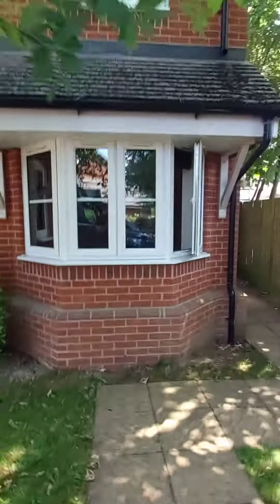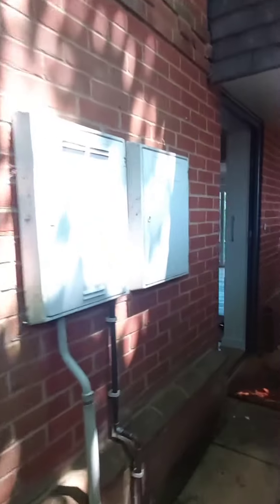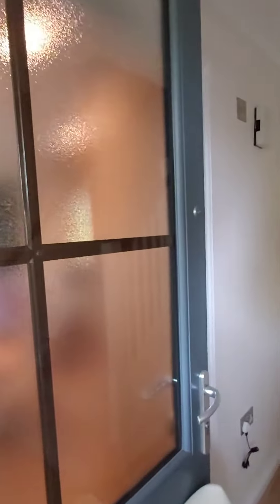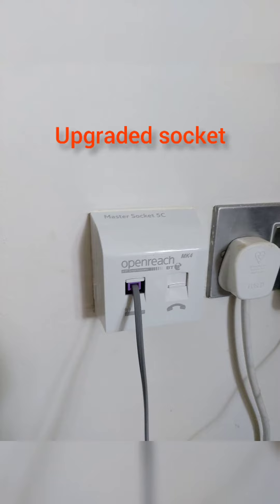Hello again, it's Carl from Caversham Cables. Today we have a job sorting out our customer's Wi-Fi. They have no Wi-Fi in the front of the house and the kitchen, and at the back of the house the signal's fine. We'll be installing two hard-wired access points — one downstairs in the kitchen and one upstairs in the bedroom.